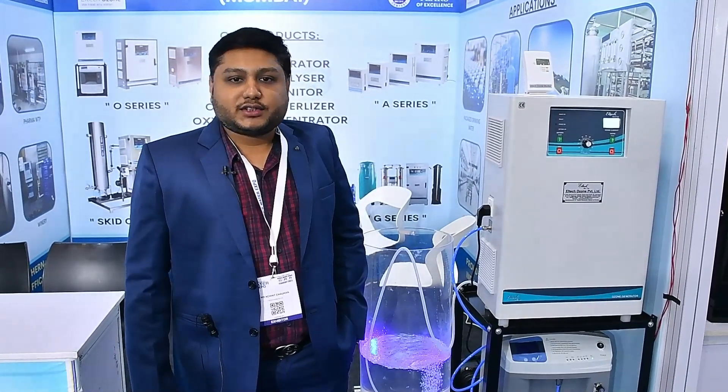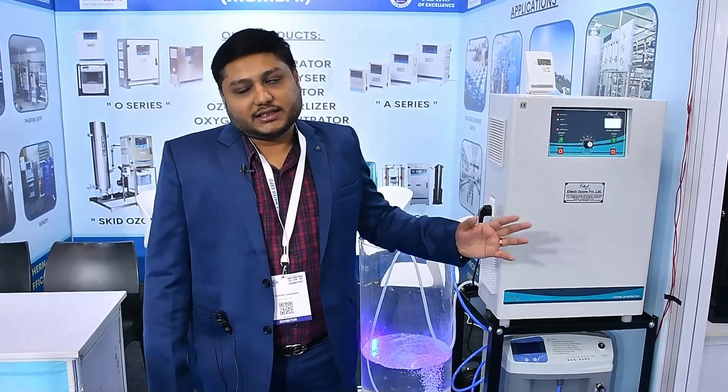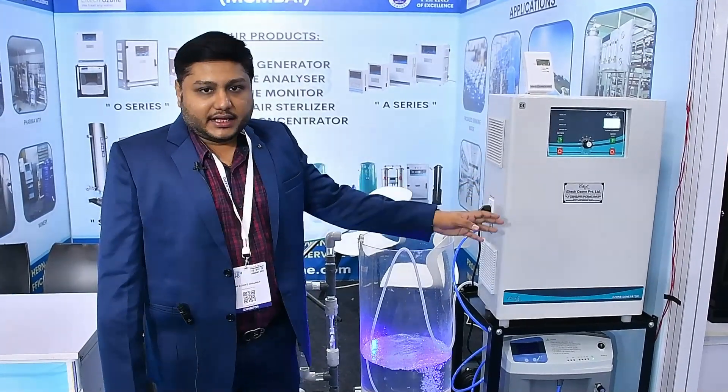We are participating for the first time in this Water Expo. I have been visiting over here for the last couple of years and found it good, so we decided to participate this year. The main products on display are the ozone generator and this oxygen concentrator.